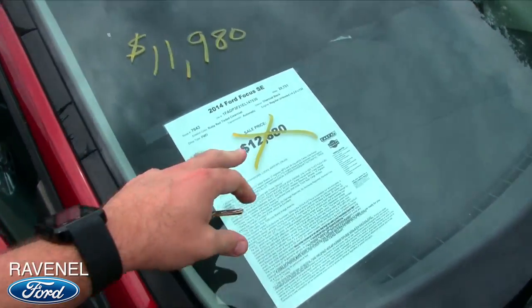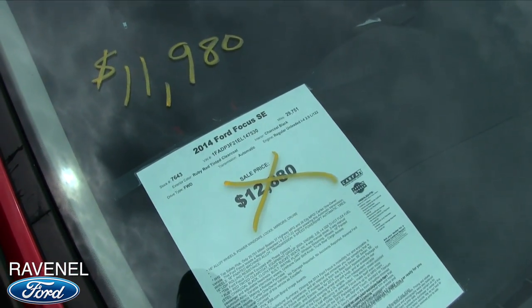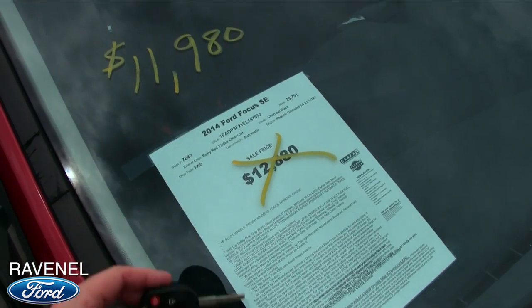Let's look at the price — was $12,880, now $11,980. About 29,751 on the mileage, so low mileage. It's an SE.